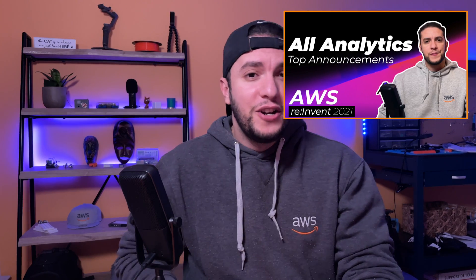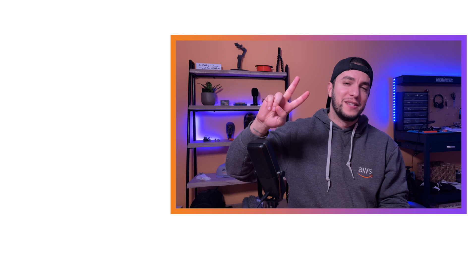That was it for AWS re:Invent 2021 database related announcements. I covered database announcements in this episode, analytics in the first one, and machine learning in the second. More episodes about compute, storage, and IoT are being prepared, so make sure to subscribe and hit the like button to show your support. My name is Ilyas — see you in the next one.